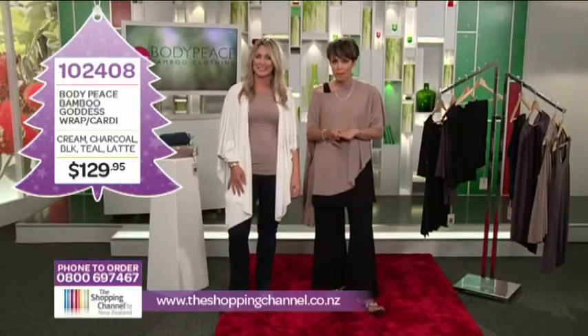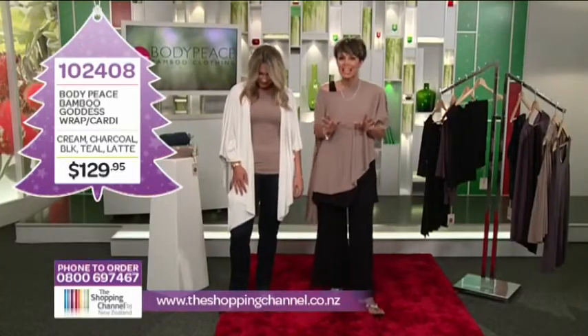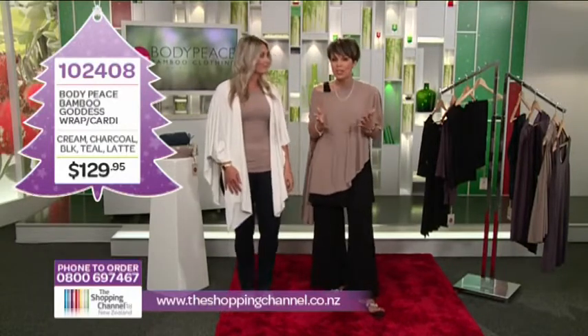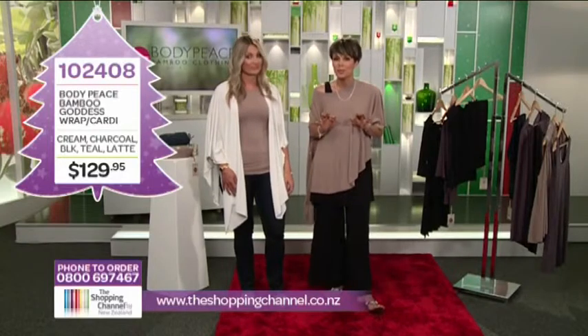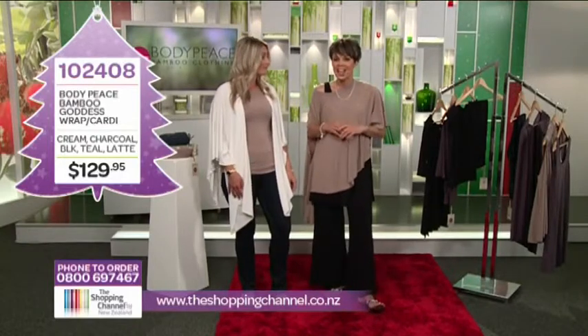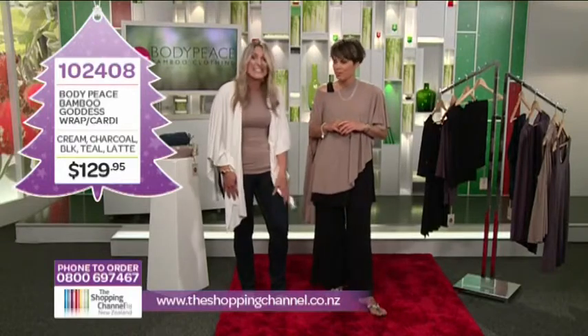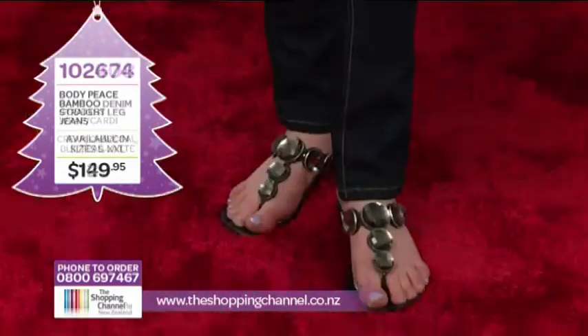The fabric is made from bamboo. It's thermoregulated, which is perfect for New Zealand weather — warm in winter and cool in summer. It's got a UV protectant and it's hypoallergenic. And can you believe they even make jeans out of this material? It's awesome — such a fantastic fabric.